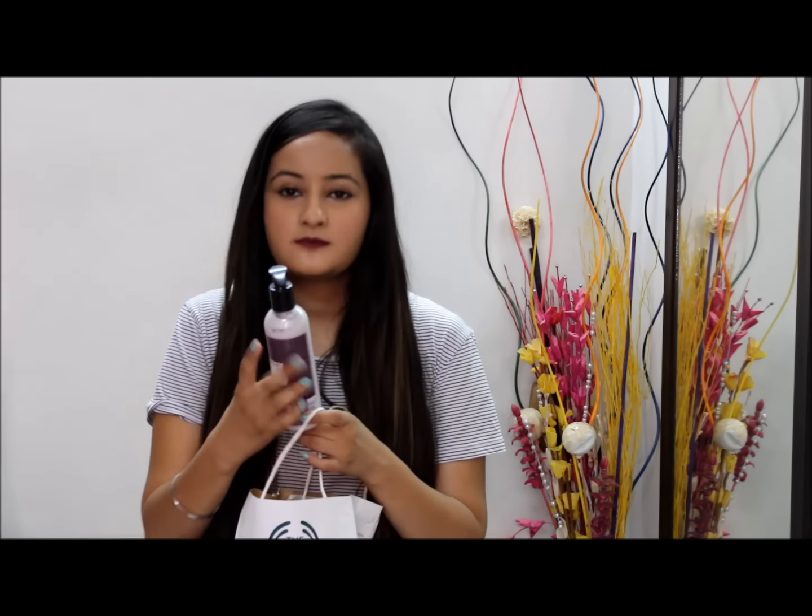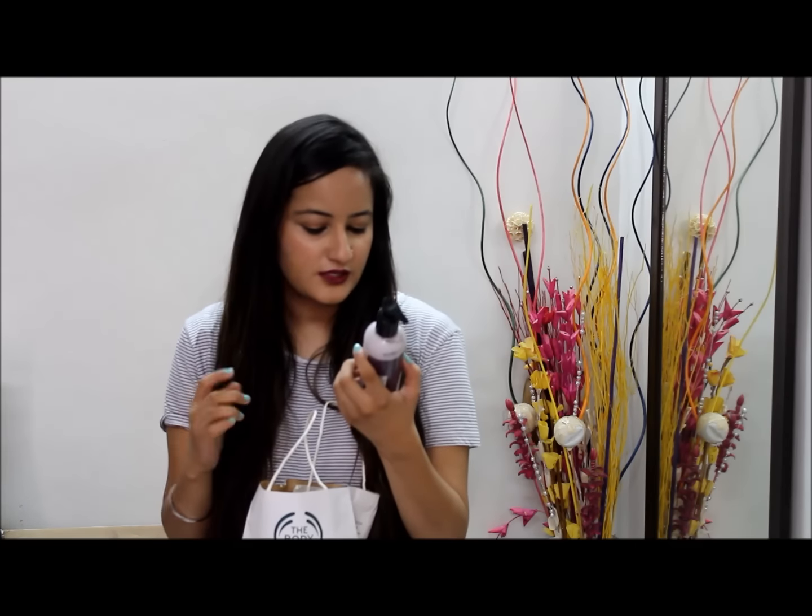The first thing I have is this Frosted Plum Shimmer Lotion. It's a pump bottle and it's got a lot of shimmer in it. You can apply it all over your body because it's a body lotion. This retails for 895 rupees but I got it at 50% off, so it was approximately 450 rupees, which I think is great.